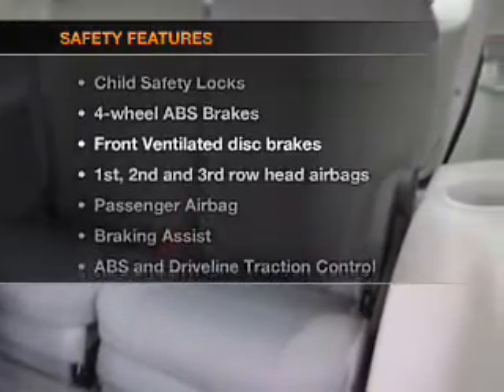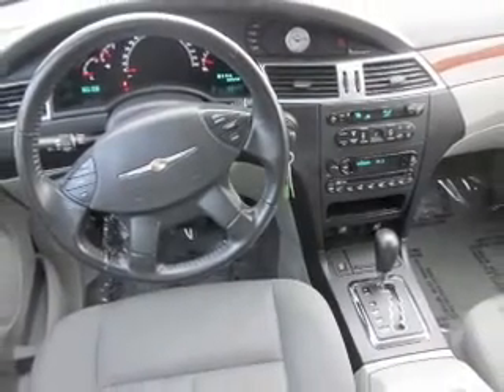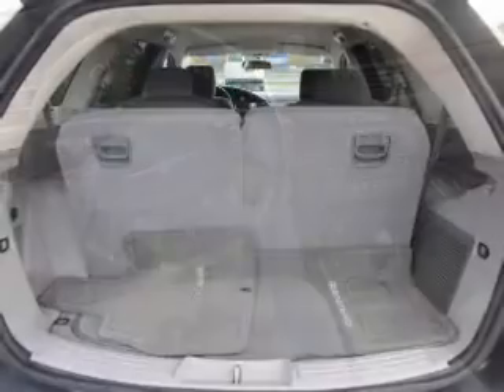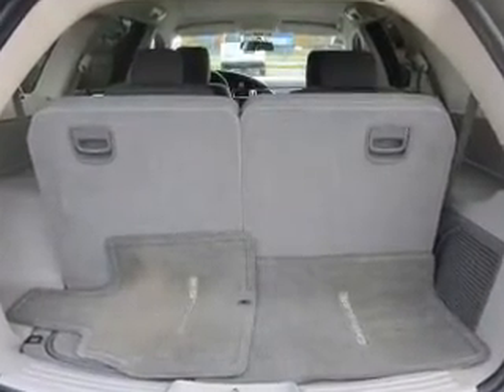And for your peace of mind, the following safety equipment is included: front ventilated disc brakes, passenger airbag, curtain head airbags, and stability control. Let us put you in the driver's seat today. Call or click to contact us.